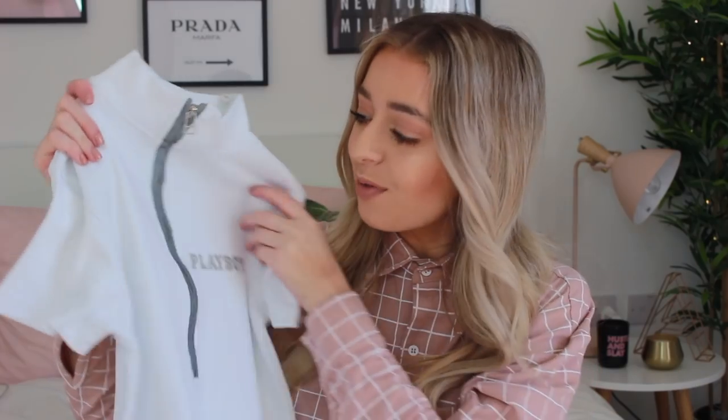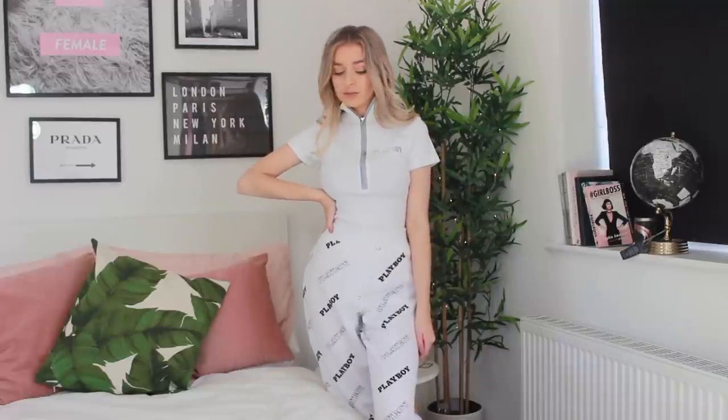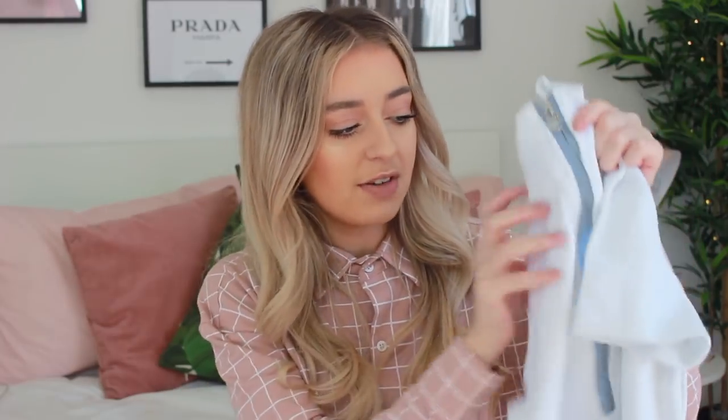Next, one of my favorite things from the whole collection - I love zip-up bodysuits. This one has a gray zip with a covered zip line, Playboy stitched on it, and it's a white ribbed material. The quality is amazing - super thick. It's a bodysuit, which I much prefer so it doesn't ride up when tucked in. I love how the white and gray look together - I think that color combination is really cool.